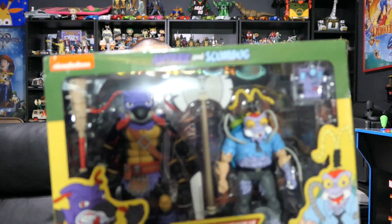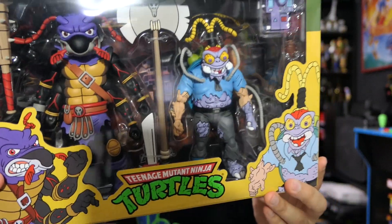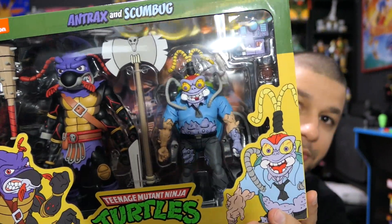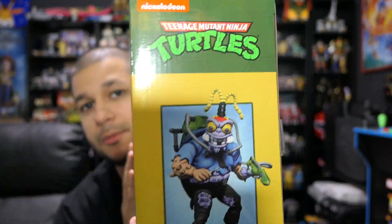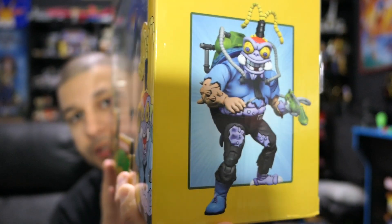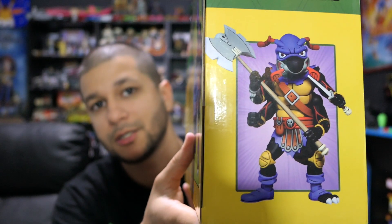We have the NECA Ninja Turtles cartoon line with Antrax and Scumbug — and man, these look incredible. I actually forgot I even picked this up and just looking at it now I'm really really impressed. These might be two of my favorite ones that NECA has made. The colors are so bright and vibrant — they're gonna really pop on the shelf. These guys are incredible.